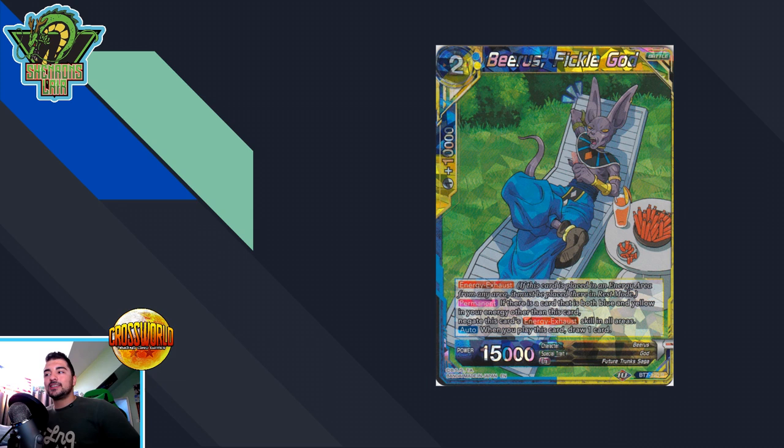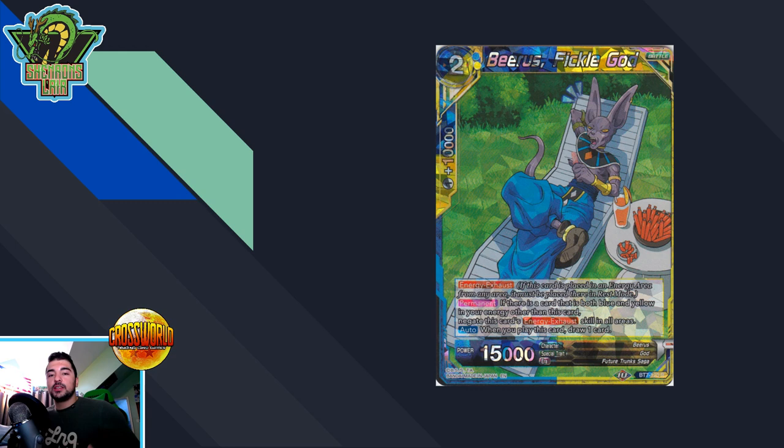I think the stamped versions at the ten dollar range are a very good competitive price and will only go up from here. Make sure to also pick up the ones coming in Set Eight — the 17 and the red-yellow Weiss — at a similar price point. At any price point, I'd consider picking them up as an investment in the game. I personally picked up the stamped versions of Beerus and Broly pretty much as soon as Set Seven came out, so I do personally recommend it.